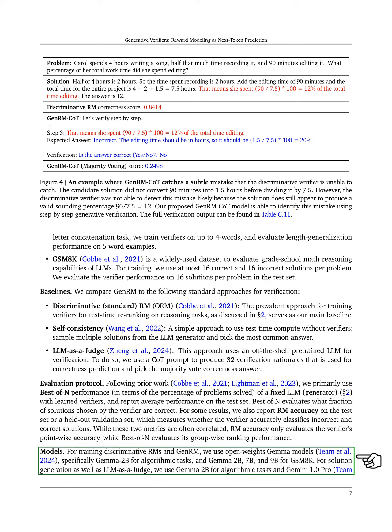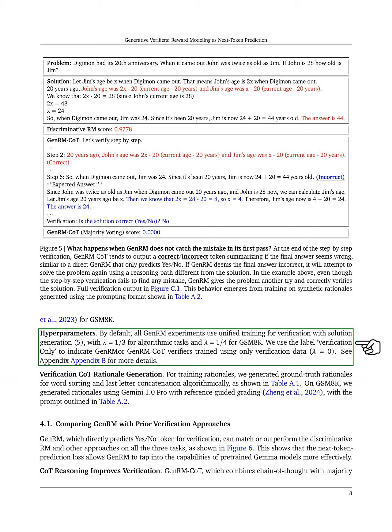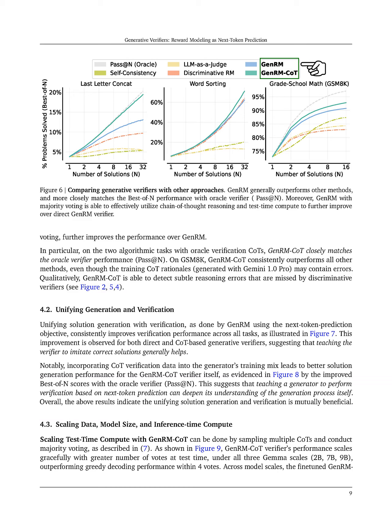For training, we utilize open-weight GEMMA models, specifically GEMMA 2B for algorithmic tasks and various sizes for GSM8K. We set hyperparameters for unified training with specific values for different tasks. We generate rationales for training using both algorithmic methods and reference-guided grading.